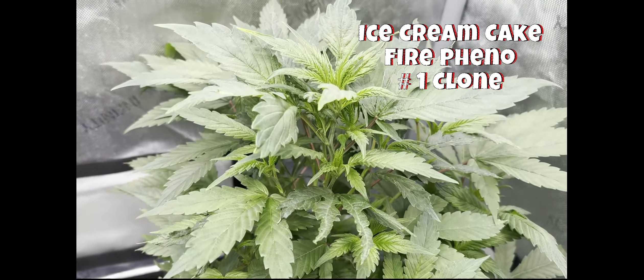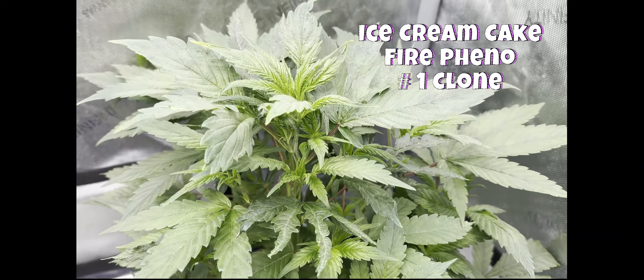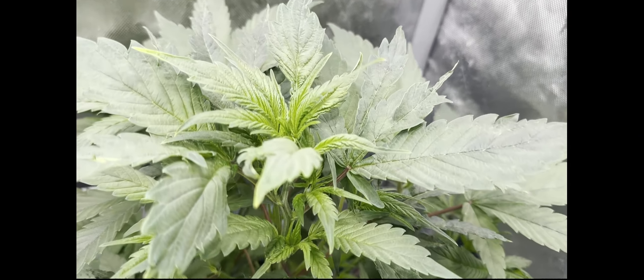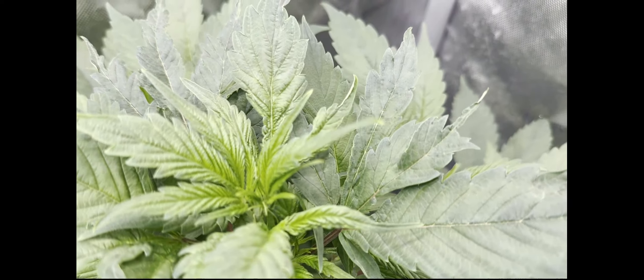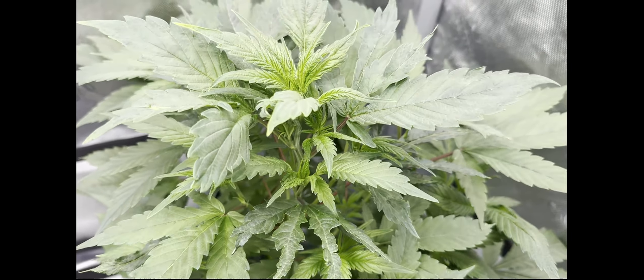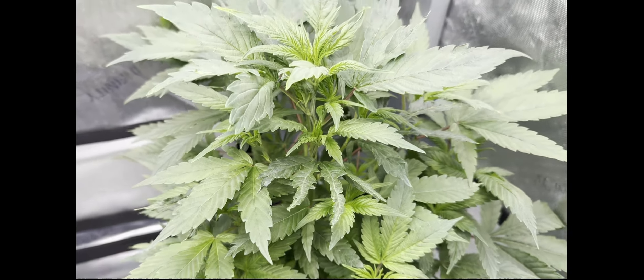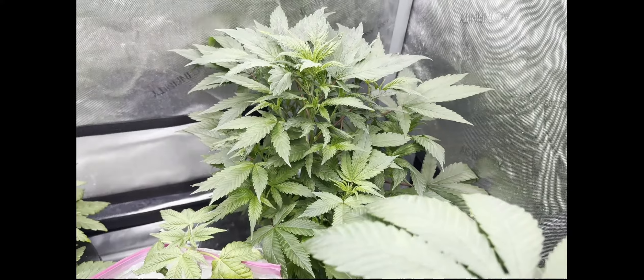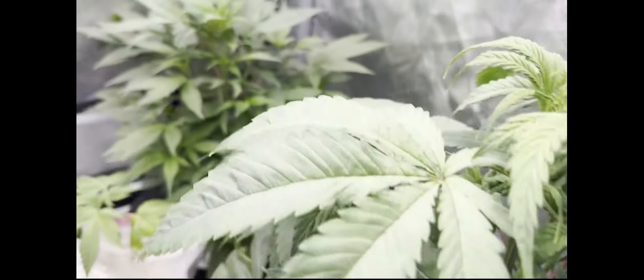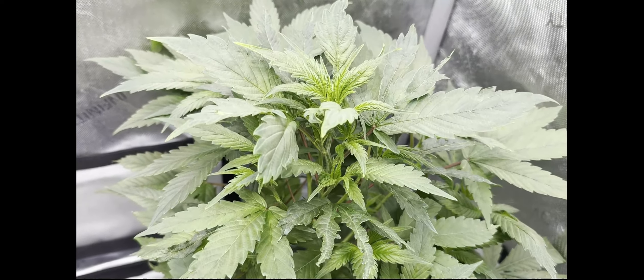In the back there is the other clone — that's the one that took the hit. The rockwool cube went dry on it and it didn't like that too much. But even the tops are now starting to come back together with all new growth coming in. We'll see what we're doing with her, but within another week or two we're definitely going to have to move that one out.